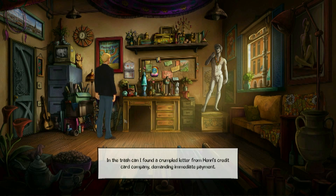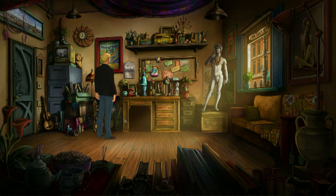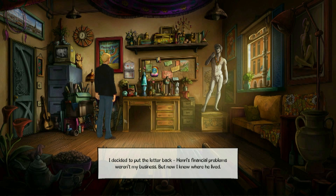In the trash can I found a crumpled letter from Henri's credit card company demanding immediate payment. It listed extravagant purchases from a variety of ladies fashion stores. The address indicated that Henri lived in the chic and expensive 16th arrondissement of Paris. I decided to put the letter back — Henri's financial problems weren't my business, but now I knew where he lived.